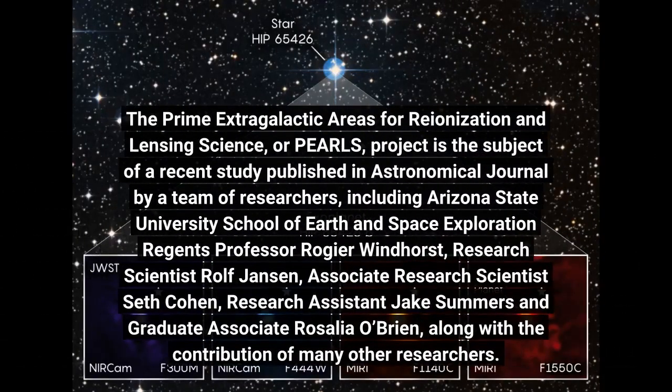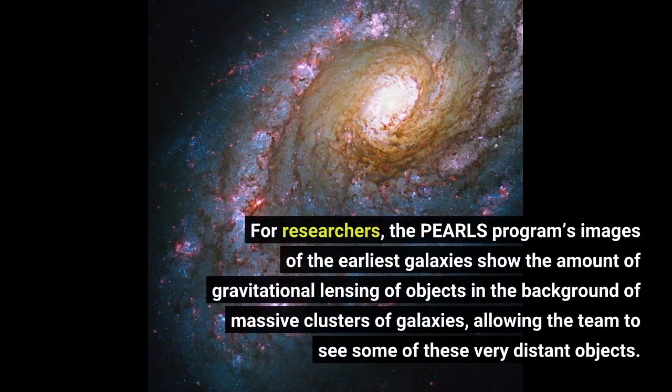The Prime Extragalactic Areas for Reionization and Lensing Science, or PEARLS, project is the subject of a recent study published in Astronomical Journal by a team of researchers, including Arizona State University School of Earth and Space Exploration Regents Professor Rogier Windhorst. The PEARLS program's images of the earliest galaxies show the amount of gravitational lensing of objects in the background of massive clusters of galaxies, allowing the team to see some of these very distant objects.